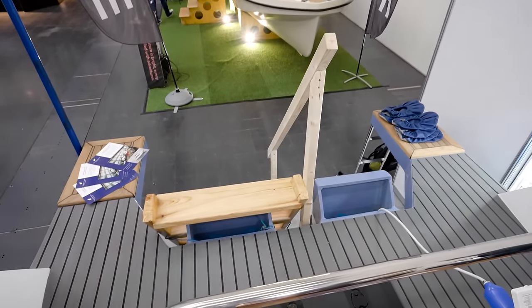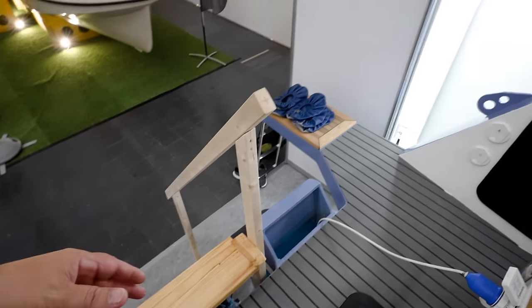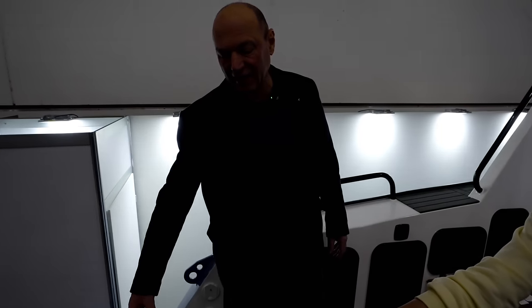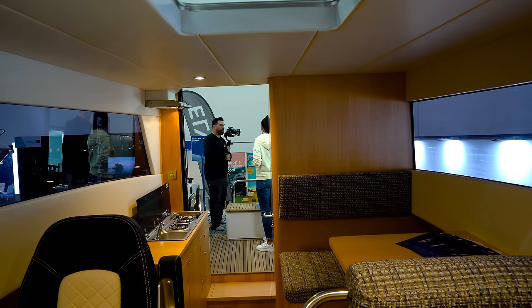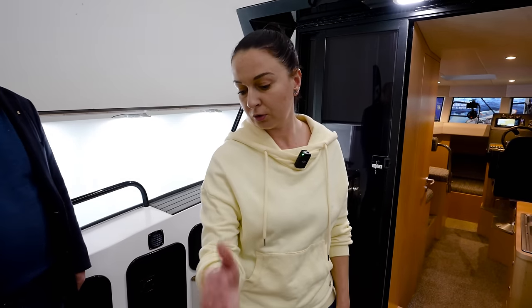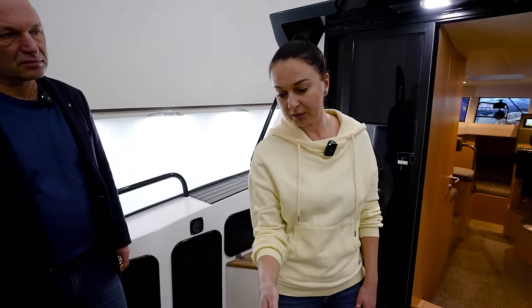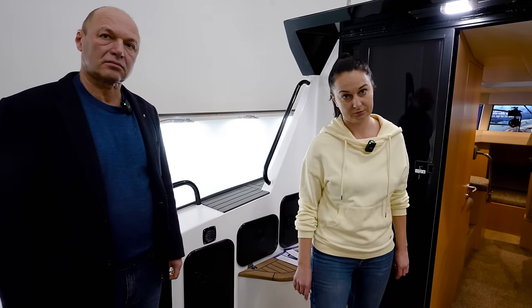So this is meant for outboards, right? Is there an inboard option? There are two engines — it must be two engines, one or two. So twin outboard engines, from 100 PS up to 300 PS. So up to 300 horsepower.